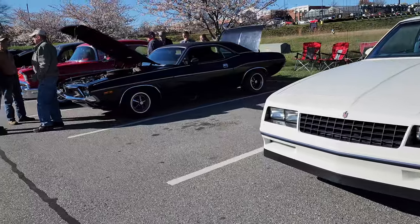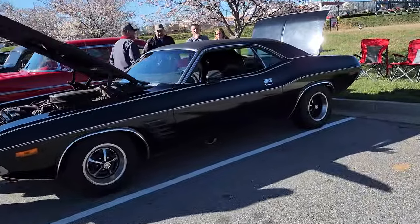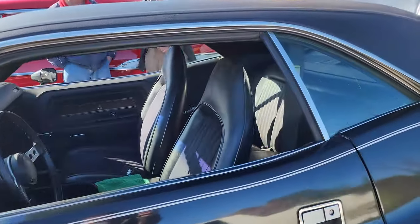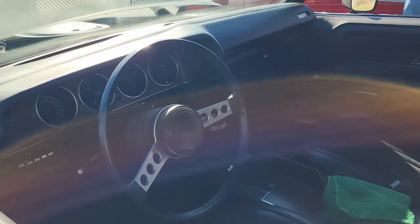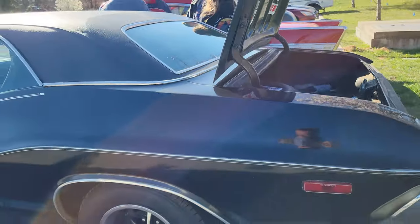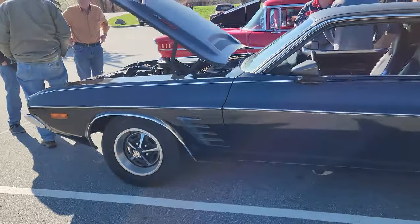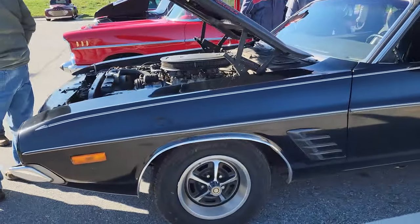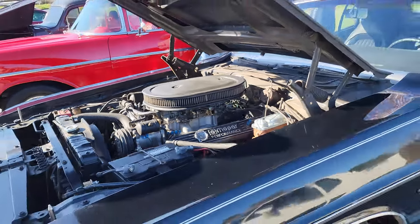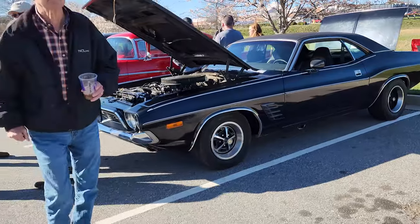Check out this ride right here — this is a 73 Dodge Challenger. He's got a 440 6-pack in this beast. This car is actually a one-owner 73 Challenger with a 440 6-pack, and it is incredible. This fella bought it new and he's had it ever since. Pretty stinking cool.